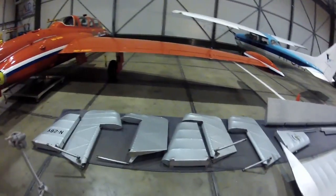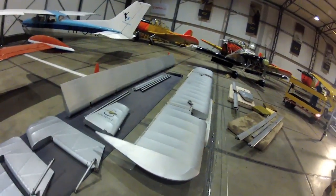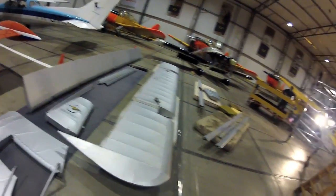The various parts that we have off the airplane are getting ready to be prepared for shipping. Lots of work to do — hopefully we get it packed away.